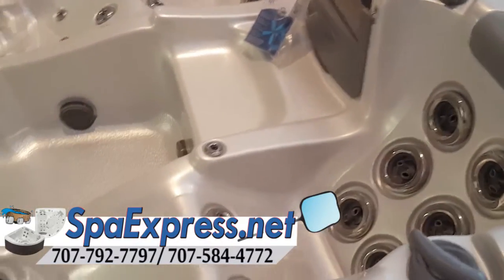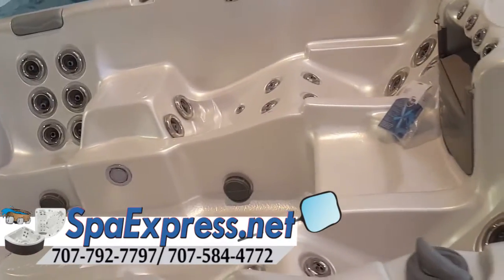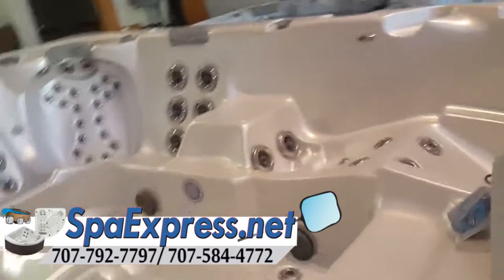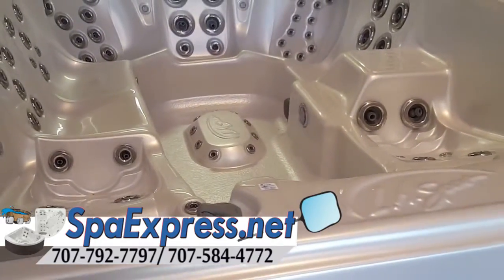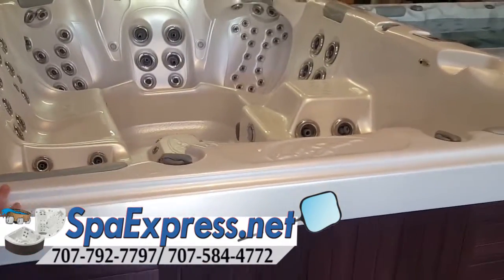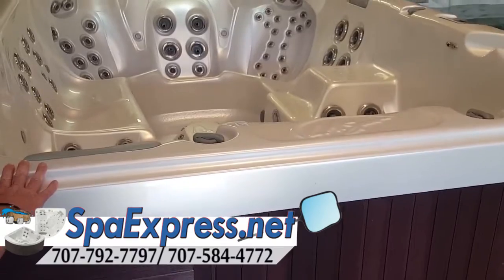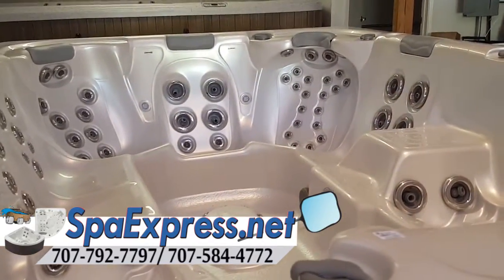We are getting ready to put this one on a crane and drop it into a deck in Casper Valley, and the customers have already purchased one of these. They've had it for 15 years and they want to upgrade it. The size is exactly the same and it has many new features on this hot tub.